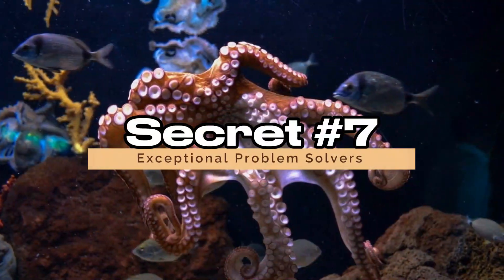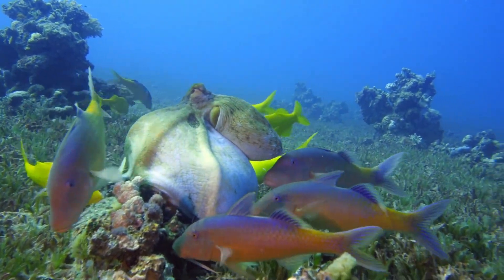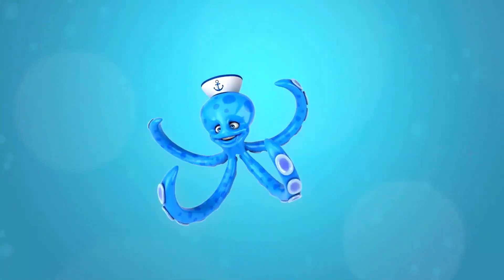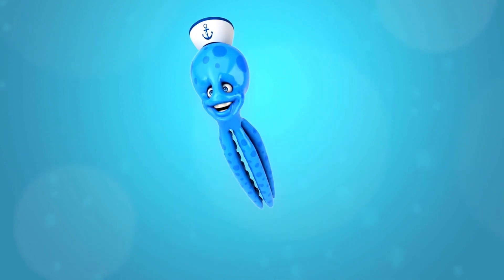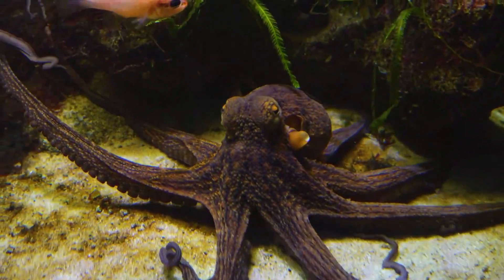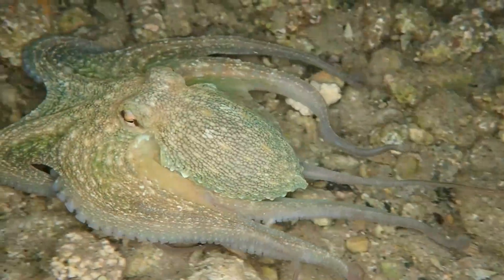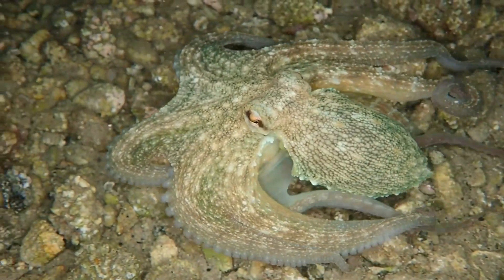Secret 7: Exceptional Problem Solvers. Octopuses continue to astonish researchers with their exceptional problem-solving skills. Imagine presenting an octopus with a complex puzzle — a series of interconnected challenges that require a combination of logic, memory, and creativity to solve. Studies have revealed that octopuses not only tackle these puzzles with finesse, but also learn from each trial, exhibiting a level of cognitive flexibility that rivals some of the most intelligent animals on Earth.